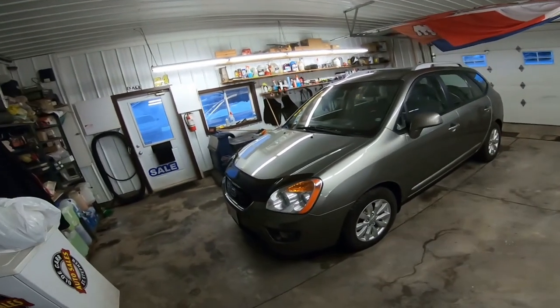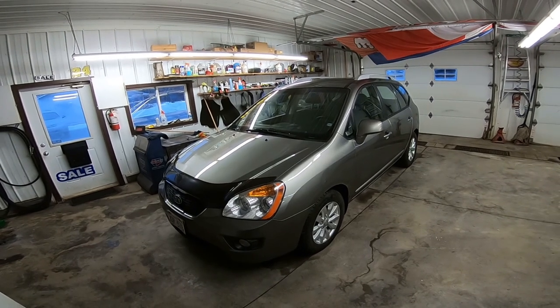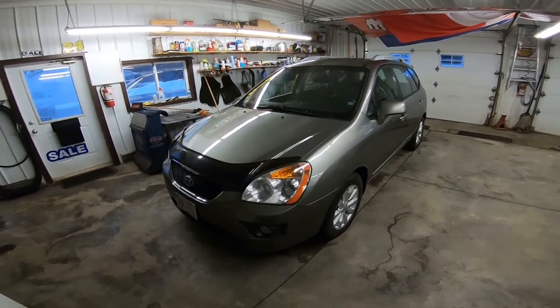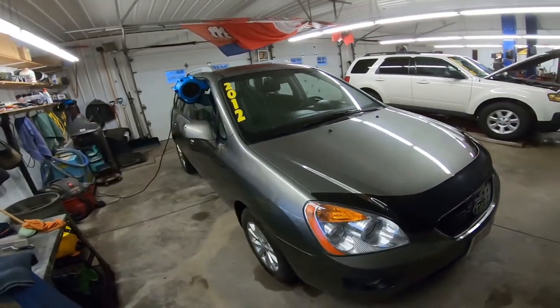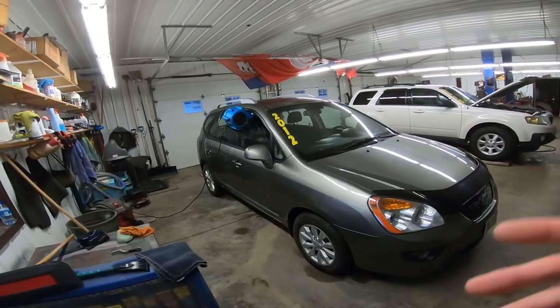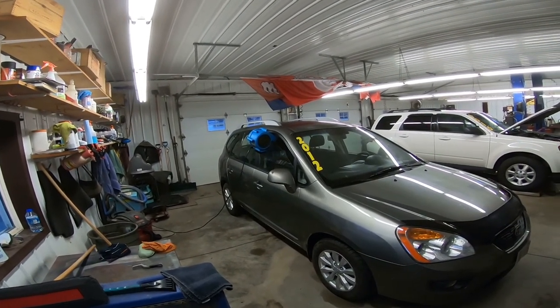Over here on this side you can see we've got the 2012 Kia Rondo, which is just about ready for the lot. It just needs a bath and Junior has been working away at it. This thing was pretty dirty on the inside but it was clean dirt — a lot of gravel and kid stuff — and he ended up having to shampoo it, so you can see we've got the blower in the window.